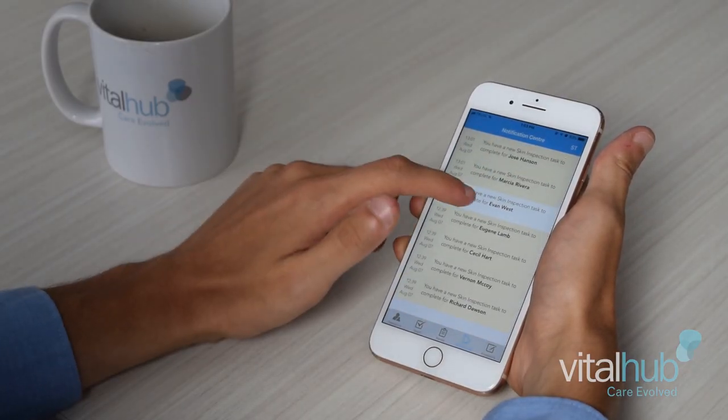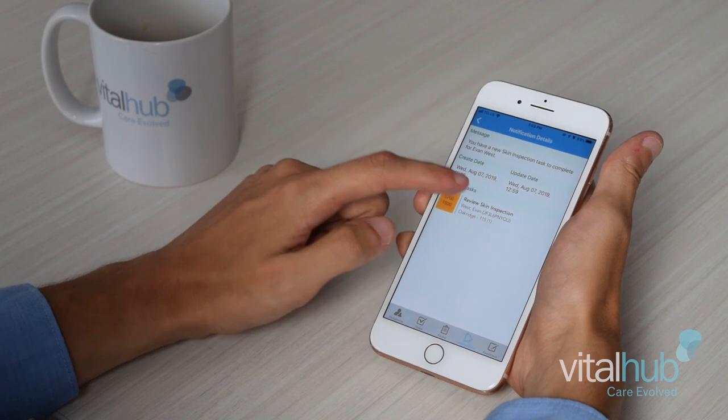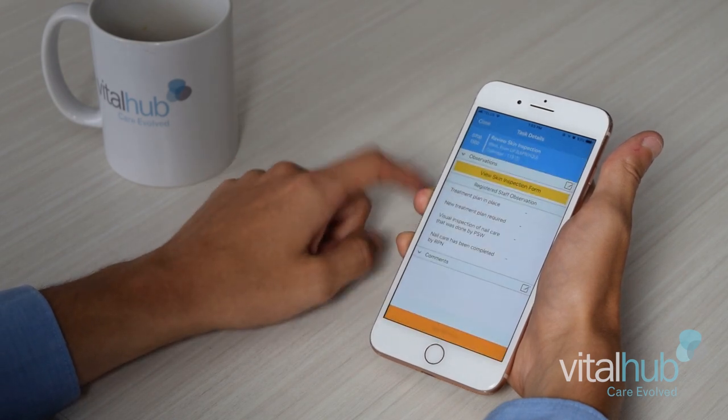Docket is very user-friendly which is something that I love about the product. The relationship between the RPN and the PSW has become a little more cohesive, allowing communication to flow a little more easily with Docket.